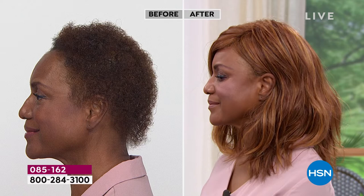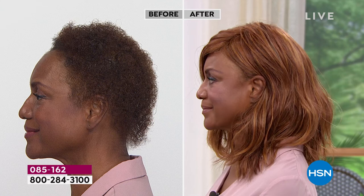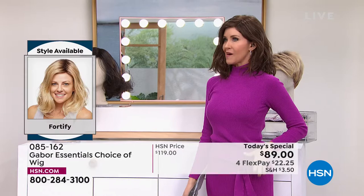This is the one that's long enough — if you wanted to, you could pull it back, you could put it in a braid if you wanted to, or actually put this one in a ponytail or a little updo because it's got that nice medium length as well.